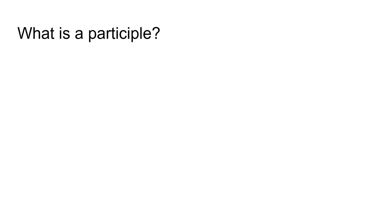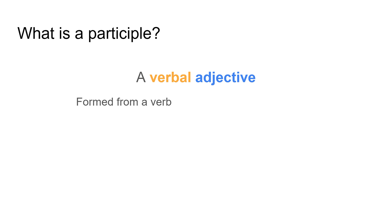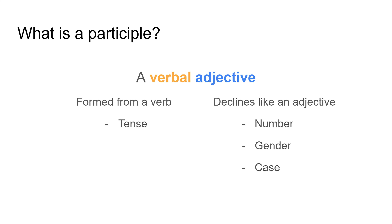First we need to think about what is a participle. It's what's called a verbal adjective. We break that down into two parts: it's formed from a verb, so it's verbal, but it's an adjective because it declines just like an adjective. It has a tense because it is formed from a verb, but it declines like an adjective, so it has number, gender, and case, and it has to match the noun that it's describing in all three of those things, just like an adjective.